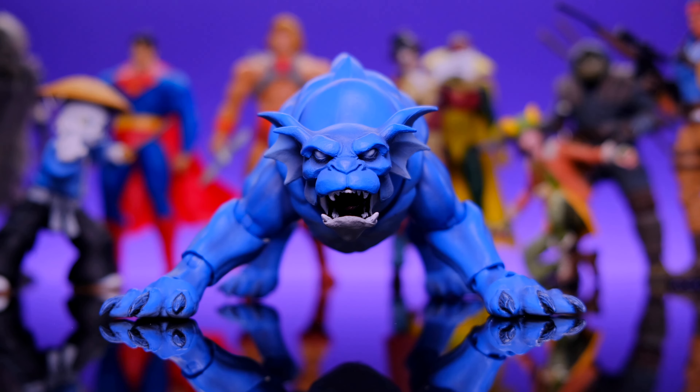Hey, what's up everybody? Welcome back to Unparalleled Universe for another top 10 video. Today we're talking about my top 10 domestic, retail, easy to get, kind of inexpensive figures of 2022. This list is not going to contain any Mezco or any imports or anything like that, and we're also not going to have any Marvel Legends in here because I already did a list for Marvel Legends.